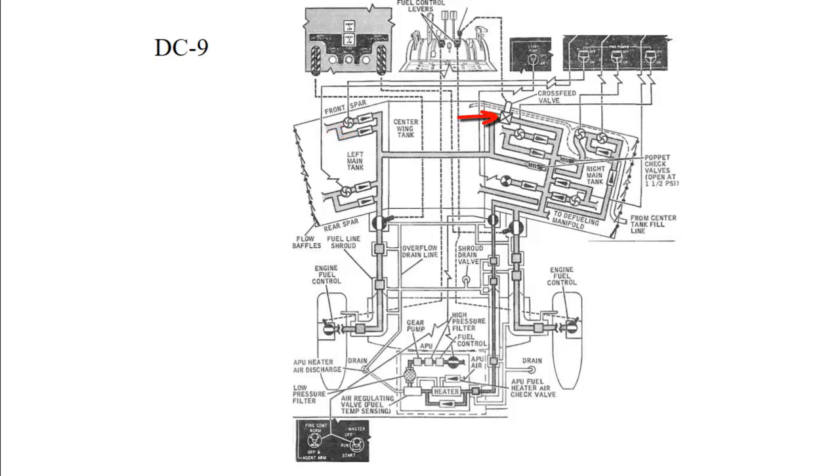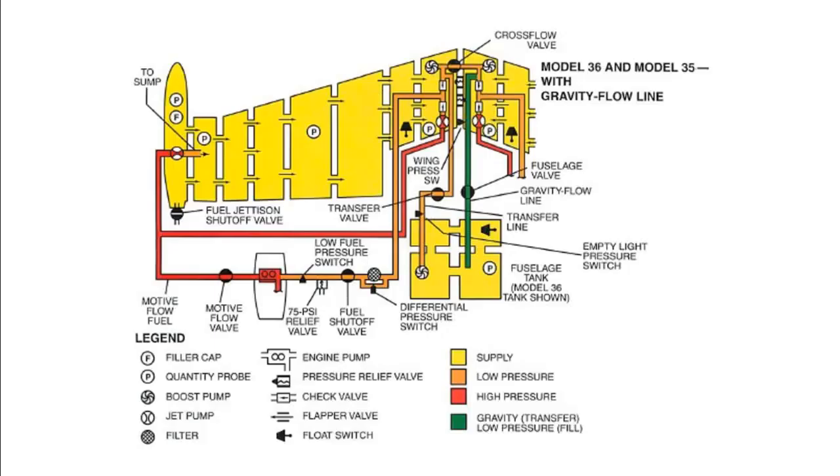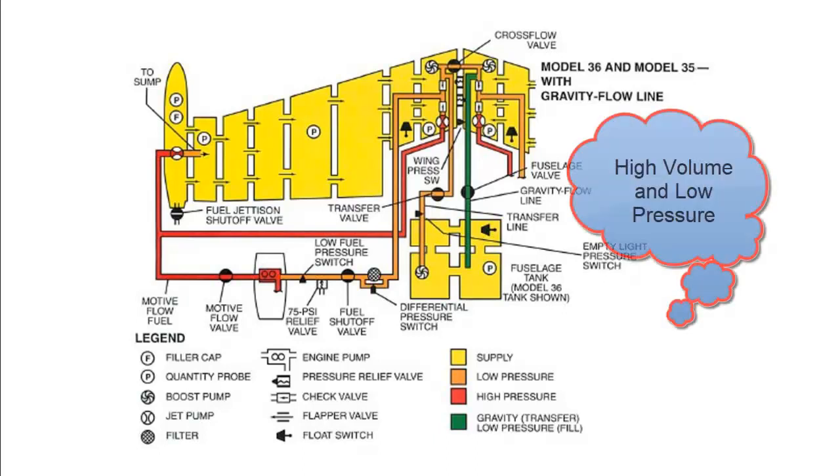Here's one from a Learjet, and this includes some jet pumps and high and low pressure fuel lines. The reason we have high and low pressure fuel lines is because we use high-pressure, low-volume fuel to provide the motive force to move large quantities of fuel at high volume.